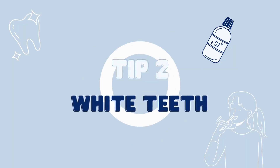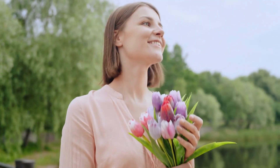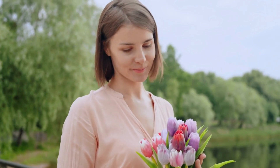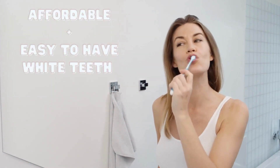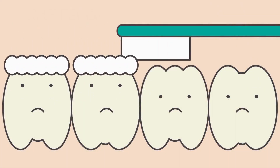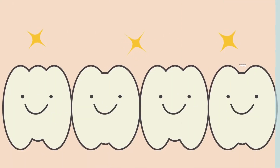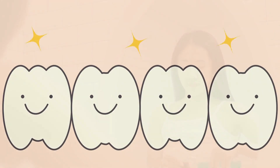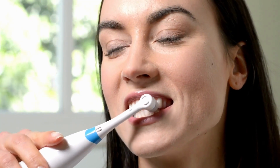Tip number two is all about whitening your teeth. Even if they're not perfectly straight, you can still have a stunning smile. And the best part is, it's affordable and easy to do. You can start by using a whitening toothpaste twice a day for two minutes, and in as little as three days, you'll start seeing results. To boost the process, add a whitening mouthwash to your routine, and consider investing in an electric toothbrush for an extra clean feeling.